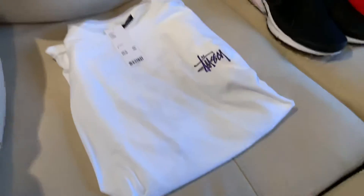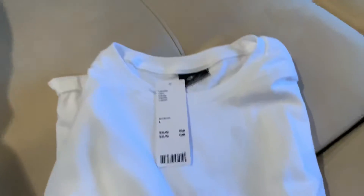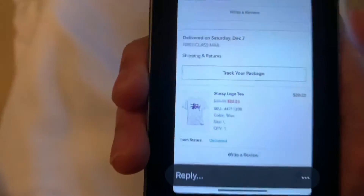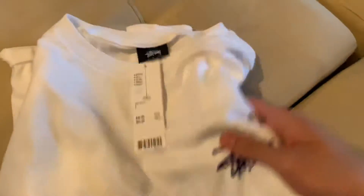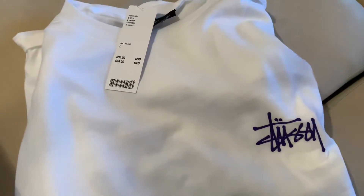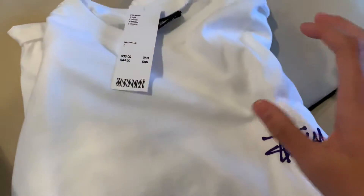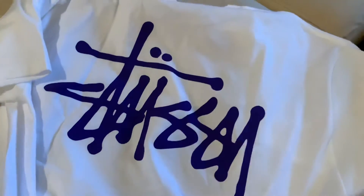The last item I got from Urban Outfitters was this really nice Stussy t-shirt. It was regular $36 and I ended up getting it for $20.23. I think this was like regular price — it wasn't on sale, but I needed to hit $50 for free shipping so I picked it up. It just has a purple Stussy logo in the front and a big Stussy logo on the back.